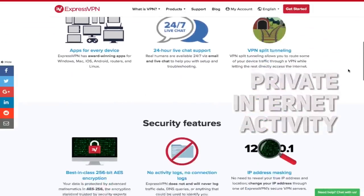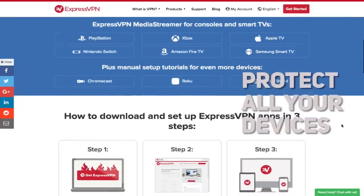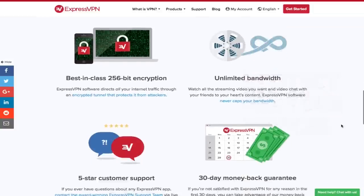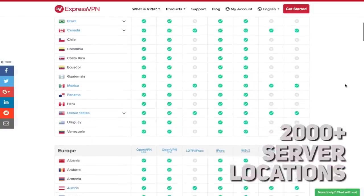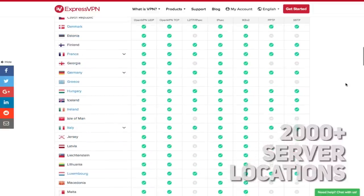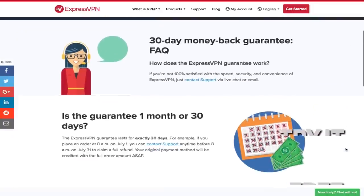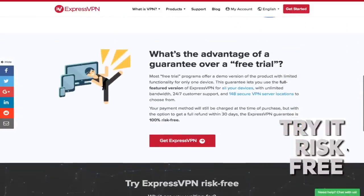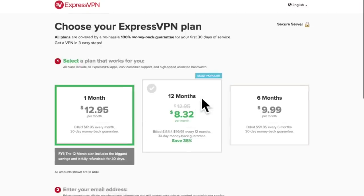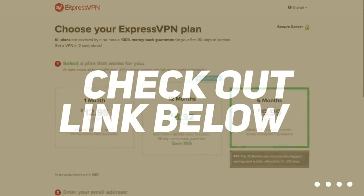ExpressVPN keeps your internet activity private while you browse, stream, email, or download. It is easy to use, quick to set up, and you can protect all your devices with just one click, allowing you to be completely anonymous by encrypting your internet traffic and hiding your IP address. With more than 2,000 server locations across 94 countries, you can enjoy fast downloads anywhere. For a limited time, you can try the service risk-free for 30 days with a money-back guarantee, and depending on the plan length, they are giving the first three months free. Check out the link in the description to learn more.